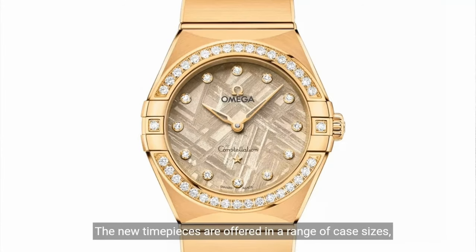The new timepieces are offered in a range of case sizes spanning 25 mm, 28 mm, 29 mm, and 41 mm. The smaller sizes all feature pavé diamond bezels and indices, arriving in an array of builds and color treatments.